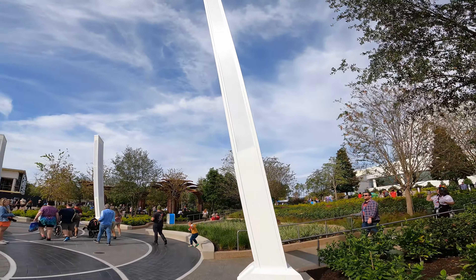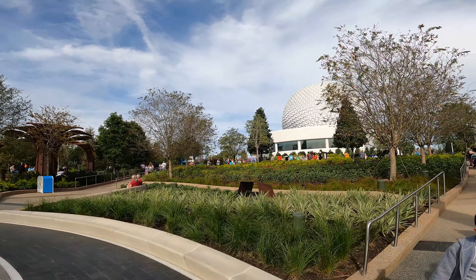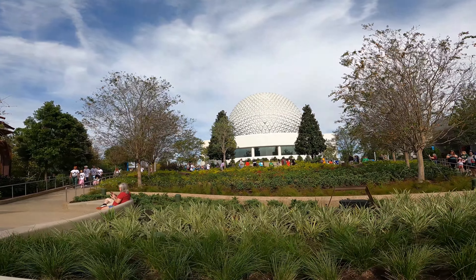It looks like there are cast members doing training right now. It looks like the charging points have wireless charging as well. The top of the hill right here is where the Walt statue is.